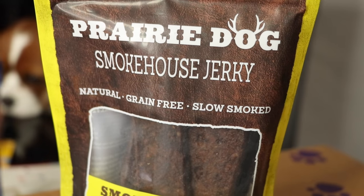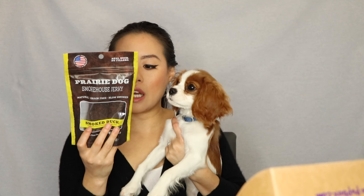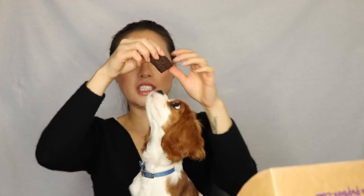Next is a Smokehouse Jerky from Prairie Dog. It's real duck, there are no fillers, it's natural, grain-free and slow-cooked smoked duck. The list of ingredients is very short, which tells you it's pretty natural with good ingredients — no fillers, no wheat, no by-products, no added fat, no artificial colors or flavors, and no added sugars. It smells really good actually, like really well-smoked jerky.